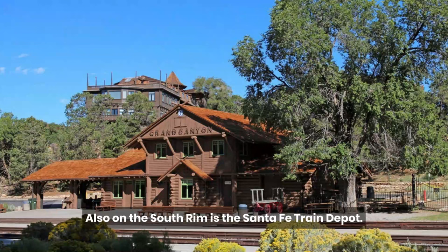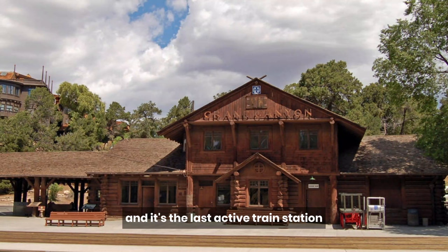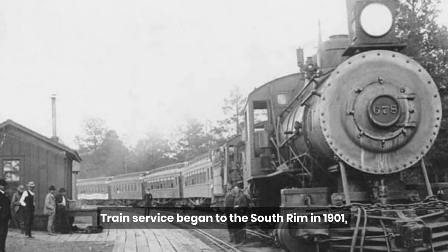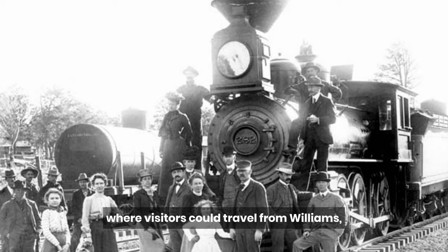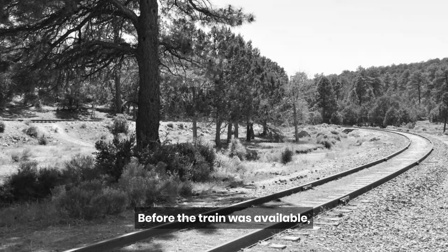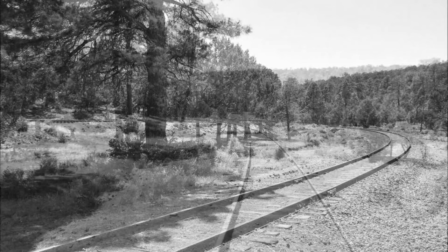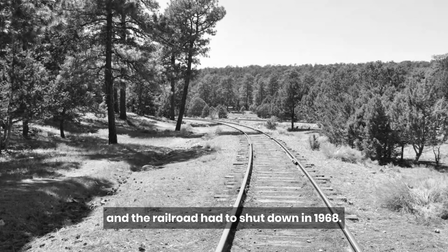Also on the South Rim is the Santa Fe Train Depot. This rustic train station is the only train station in a U.S. national park, and it's the last active train station to be built entirely out of logs. Train service began to the South Rim in 1901, where visitors could travel from Williams, Arizona to the South Rim in about four hours at a cost of $3.50. Before the train was available, the most dependable form of transportation was a bumpy all-day stagecoach ride that cost $20. Within a few years, though, most people were traveling by car, and the railroad had to shut down in 1968.